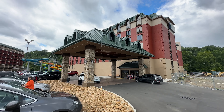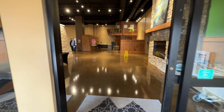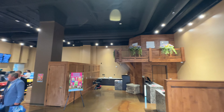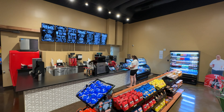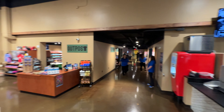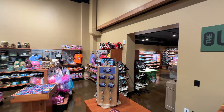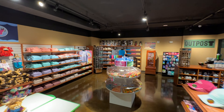This resort has been here for a while, but they added a new 91-room river tower. As you first walk in, you'll notice the fireplace over to the right, and just beyond that, your front desk check-in area. Continuing through the lobby, over to the right is their Refuel, which has coffee, eats, and treats you can pick up throughout the day. Over to the left is their gem mining area, as well as the Outpost, the resort store, which has souvenirs and last-minute items.